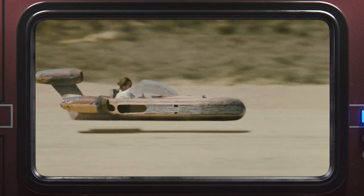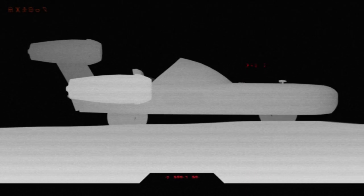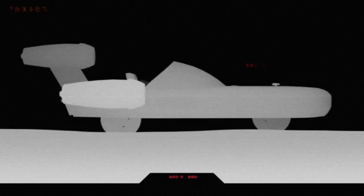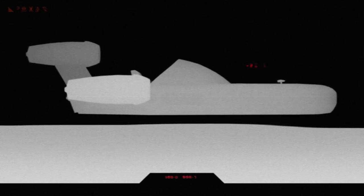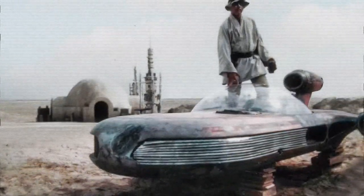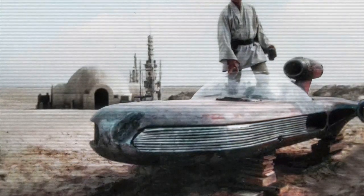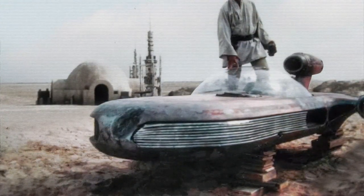But Luke's land speeder definitely hovers — it clearly doesn't have wheels. So that really only leaves us with two possibilities. Either Luke's land speeder has a retractable set of wheels and it can arbitrarily transform between a car and a land speeder, or Luke actually converted an old beat-up car into a more modern land speeder by removing the wheels and installing repulsor lifts. So it turns out that this random background detail actually rewrites the entire history of an iconic Star Wars vehicle.